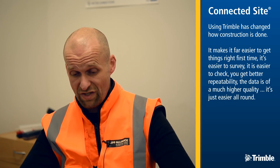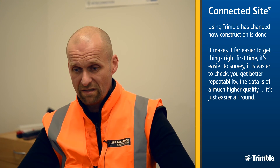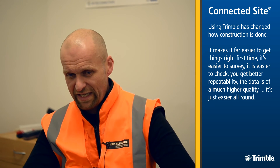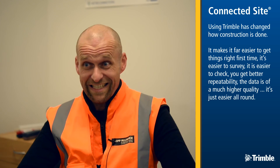Using Trimble has changed how construction is done. It makes it far easier to get things right first time. It's easier to survey, it's easier to check, you get better repeatability. The data is of a much higher quality. It's just easier all around.